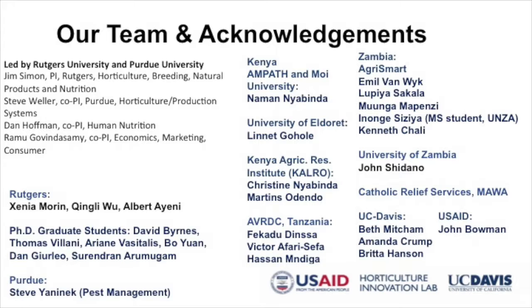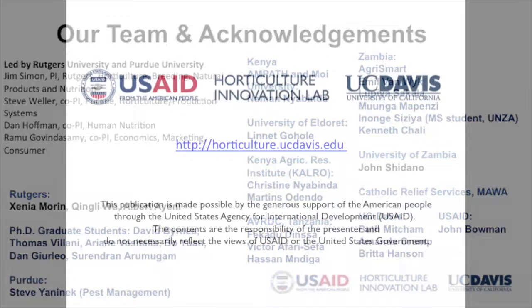Most of the people listed here do most of the work, and I get to come to Cambodia to enjoy and meet with you. This is a collaborative project with different groups. Most importantly, thank you very much to John, Beth, Amanda, and Britta for their support for our program. Thank you very much.